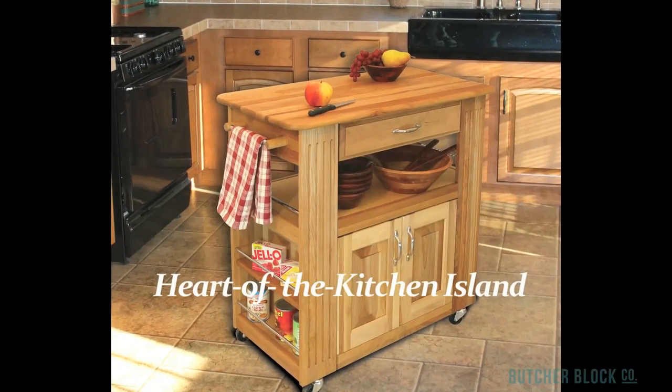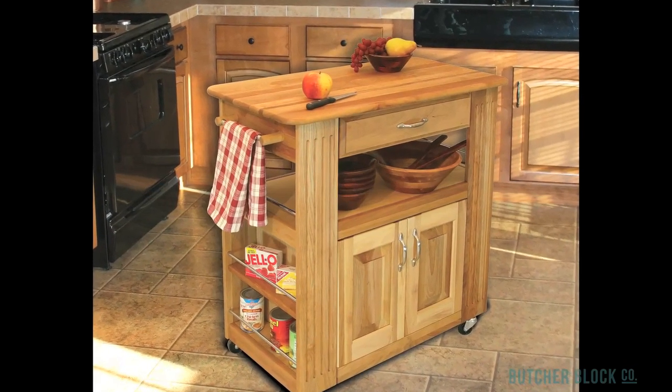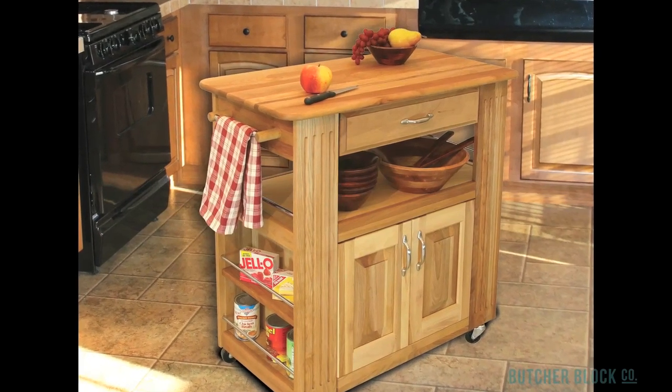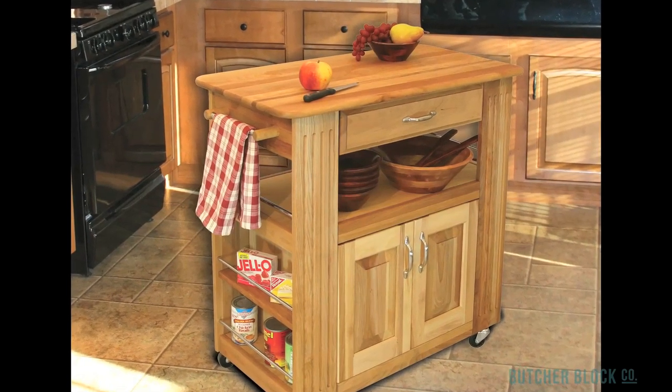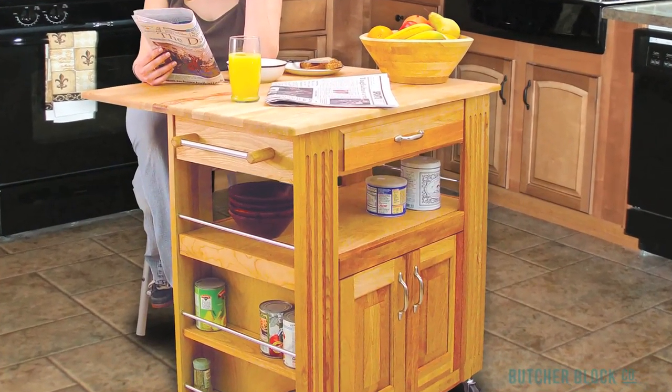If you're space-constrained, there's the Heart of the Kitchen island. It packs lots of functionality into a small footprint. You get a Butcher Block work surface, utility drawer, open shelf, and closed cabinets, plus convenient side shelves with nickel-plated retaining rods. For even more workspace in that same small footprint, choose the Drop Leaf model.